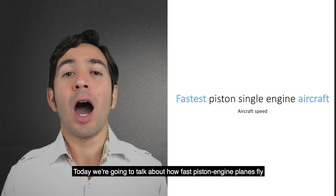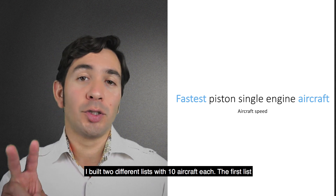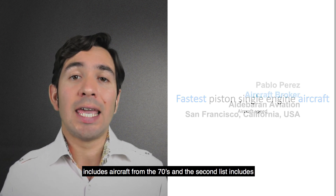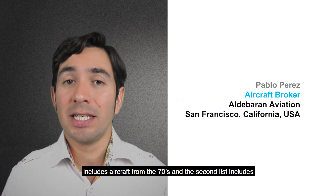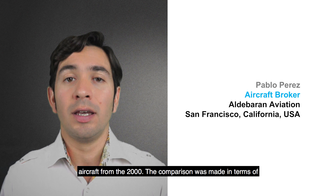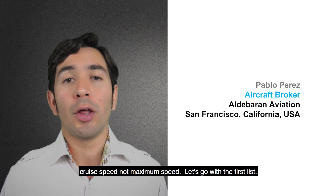Today we are going to talk about how fast piston engine planes fly. I built two lists with 10 aircraft each. The first list includes aircraft from the 70s and the second list includes aircraft from the 2000s. The comparison was made in terms of cruise speed, not maximum speed.